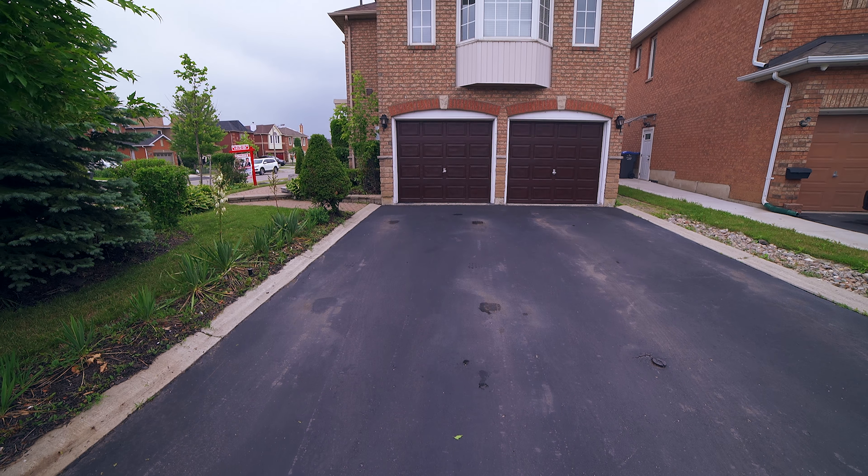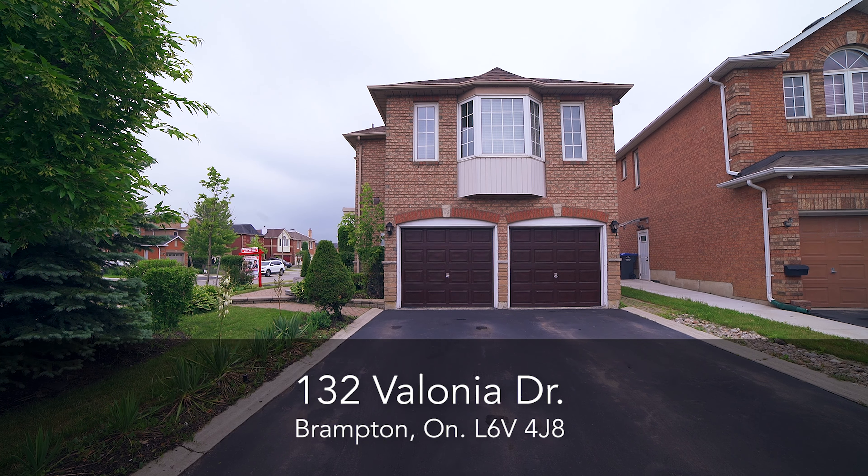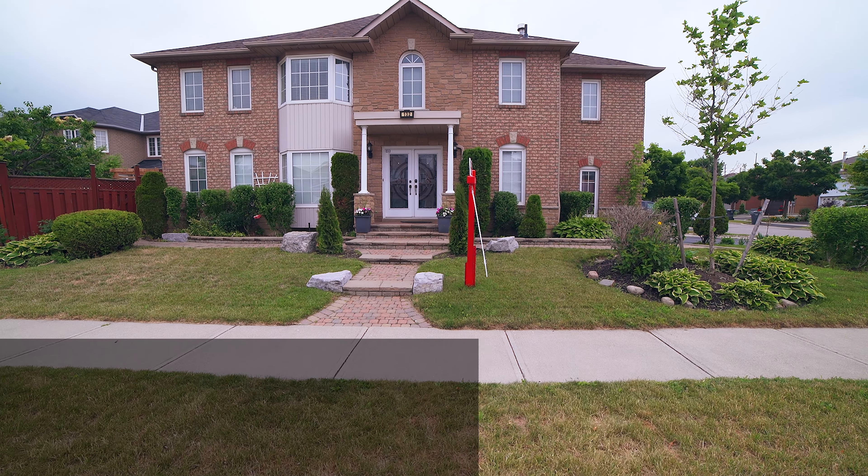The home is located in a peaceful neighborhood and a very convenient location for families. Highway, schools, parks, shopping, dining, and public transit are all very close by.